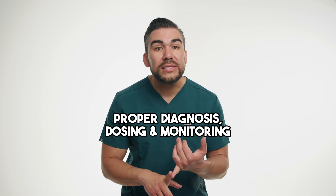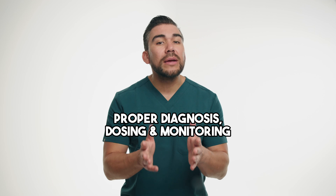Alex begins taking a low dose of methylphenidate each morning before school. Within a few weeks, his parents and teacher notice a significant improvement in his ability to focus, stay on task, and follow instructions. Regular follow-up appointments are scheduled to monitor Alex's progress, adjust the dose if needed, and address any concerns. This case study illustrates the use of stimulant medications like methylphenidate in managing symptoms related to ADHD, highlighting the importance of proper diagnosis, dosing, and monitoring by the HCP.